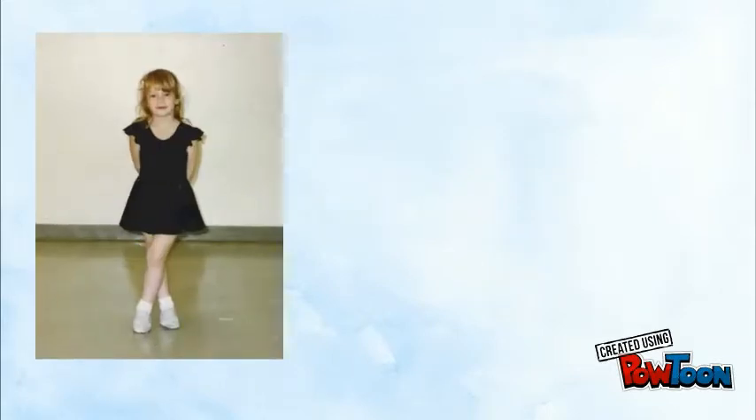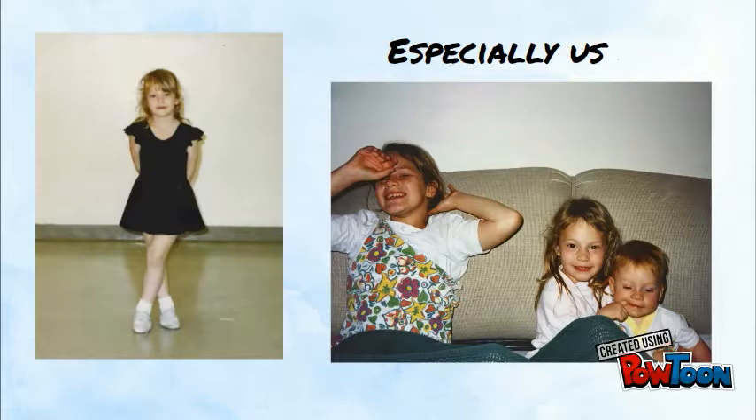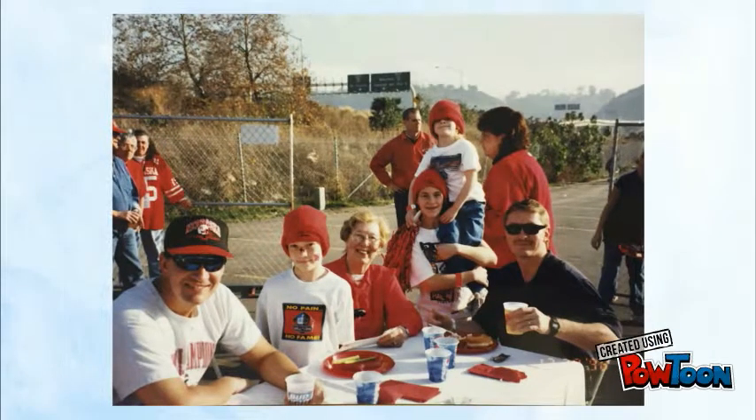Growing up, I had many hobbies. I loved to dance, and I was always with my sisters. The three of us were inseparable. And thanks to my dad,